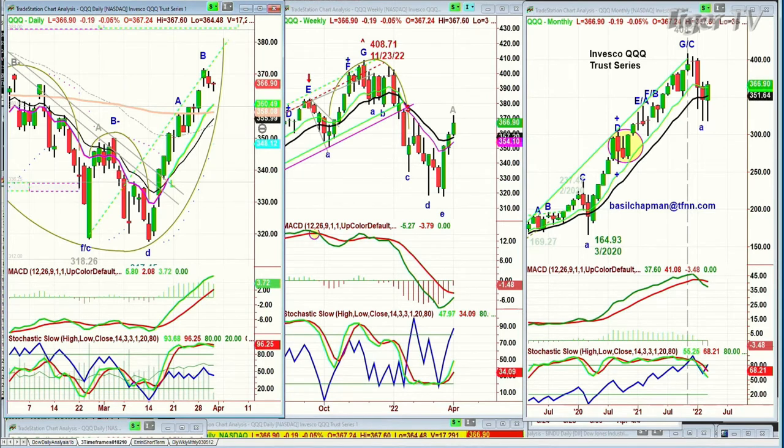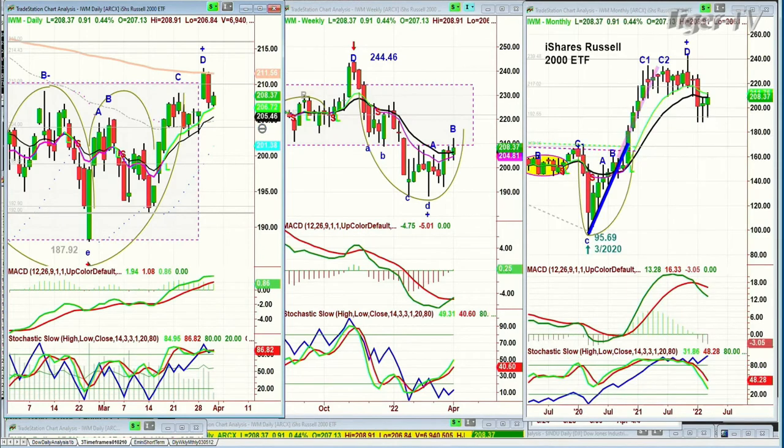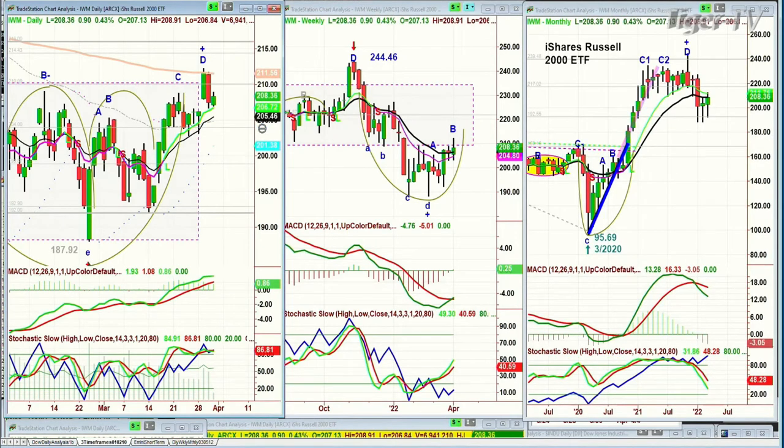Looking at the IWM, the Russell 2000 small caps — a nice candle, up 91 cents at 208.36, at that PD. There's tremendous resistance at the 200-period exponential moving average of 211.